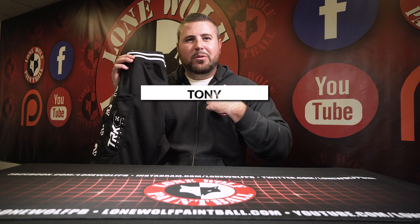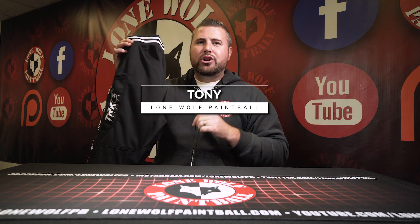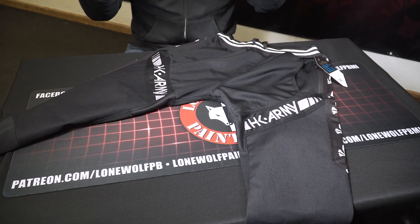What is going on guys? It's Tony from LOMO Paintball and today I am bringing you the new HK Army TRK Jogger Pants. All right Mark, I'm throwing them up on the table. You ready? Ready or not, here I come. Ta-da. All right guys, so once again, these are the HK Army TRK Jogger Pants.